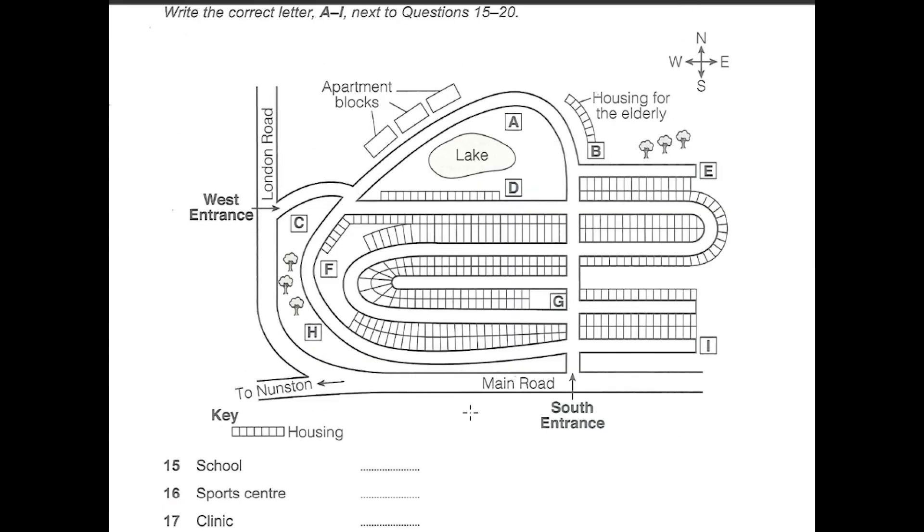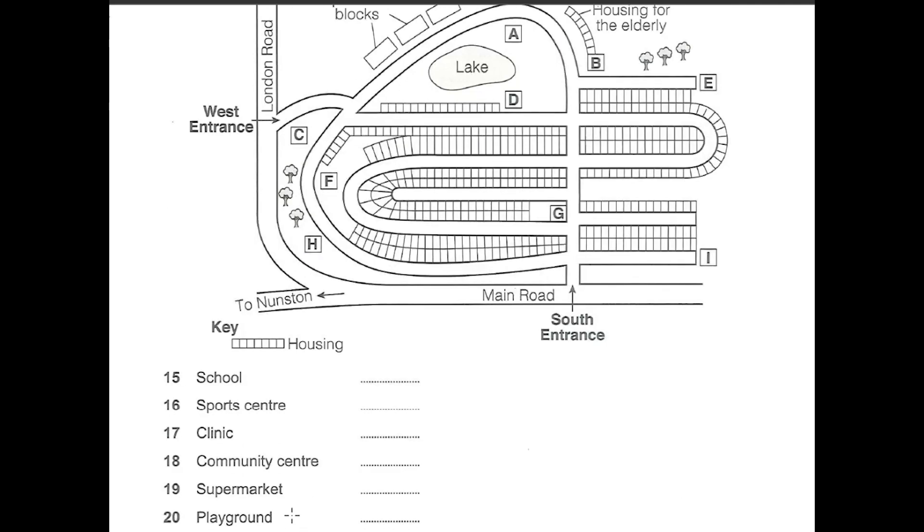We haven't forgotten about shopping. There'll be a supermarket between the two entrances to the development. We're planning to leave the three large trees near London Road, and it'll be just to the south of these.